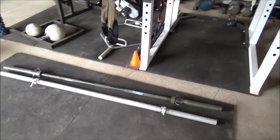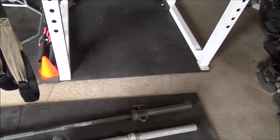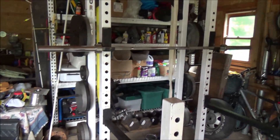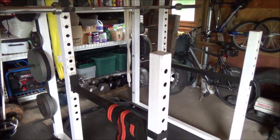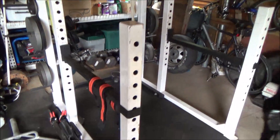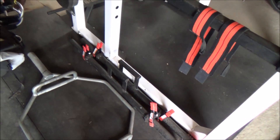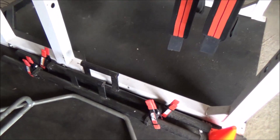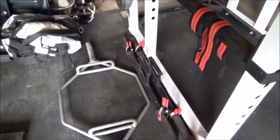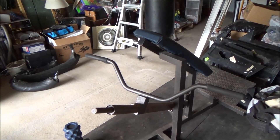I have several different bars — got the really thick bar for some grip work and deadlifts, got another bar up there. And this is my power rack, got weights on each side. I need to get some more weights. And got my farmer's carry bars — love farmer carries. Assorted bars, got my T-bar row.